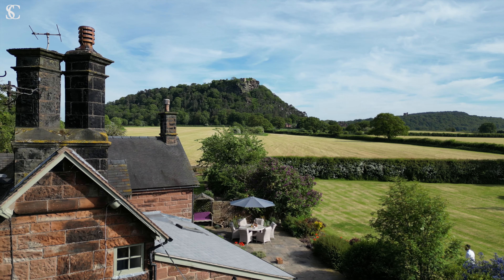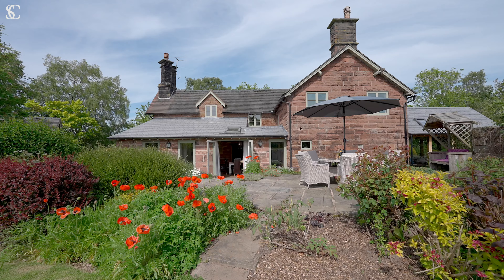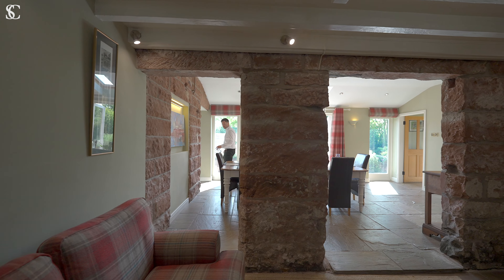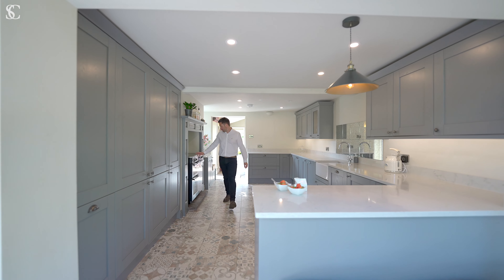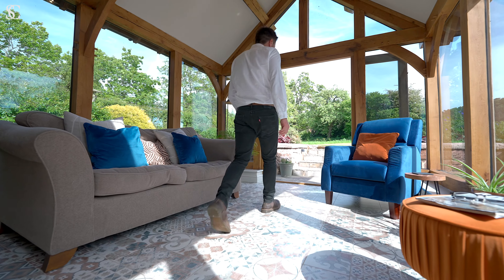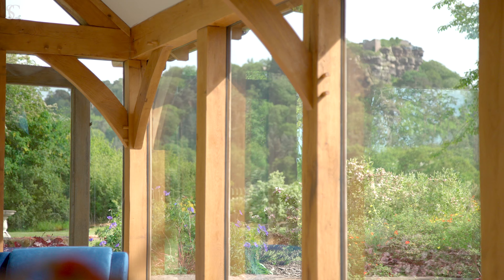Let's check out the house itself. Upon entering Sidings Farm, you are drawn into the central dining hallway with a stone floor, which flows through into a splendid modern kitchen and an incredible orangery with breathtaking picture views of Beeston Castle.